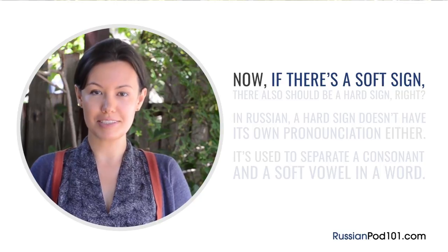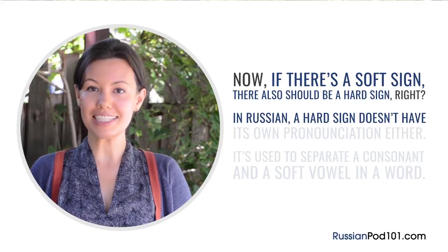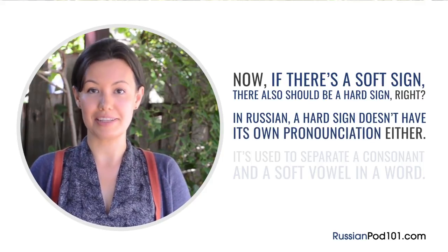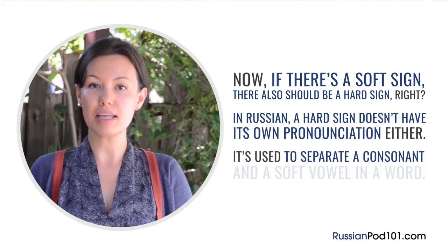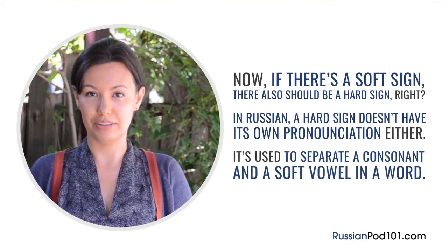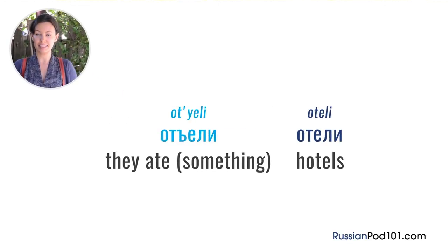Now, if there's a soft sign, there also must be a hard sign, right? In Russian, a hard sign doesn't have its own pronunciation either. What the hard sign does is it separates a consonant and a soft vowel in a word. For example, let's take the word 'съели' — they ate something. If we didn't have a hard sign between the sounds Т and Е, we would end up with the word 'ателе', which sounds different and means hotels.